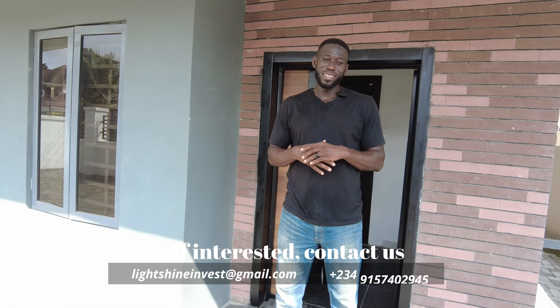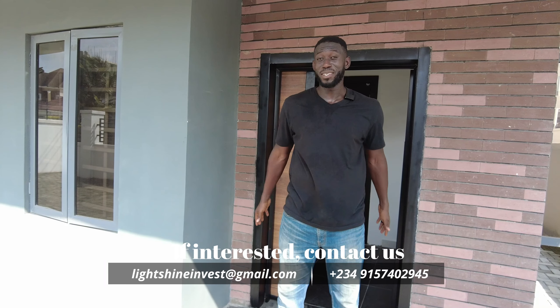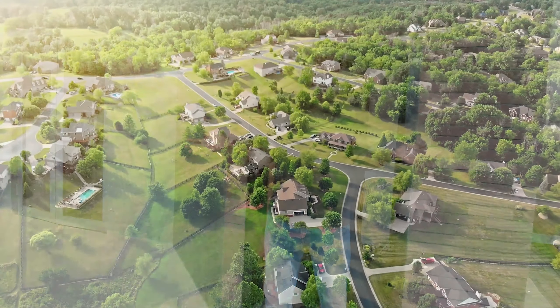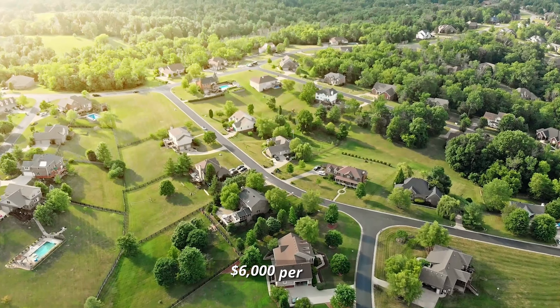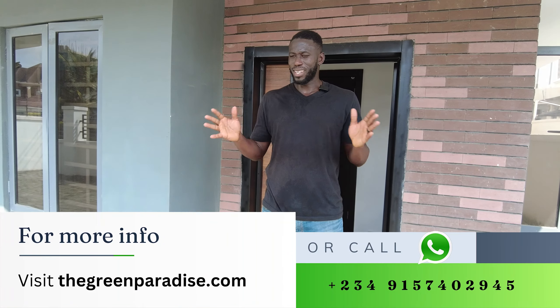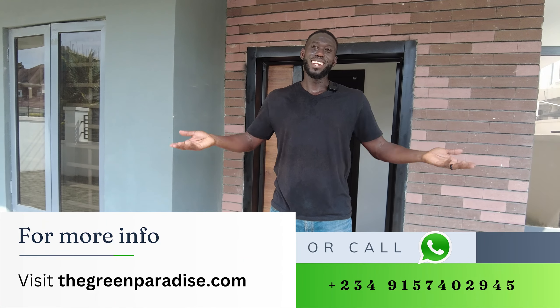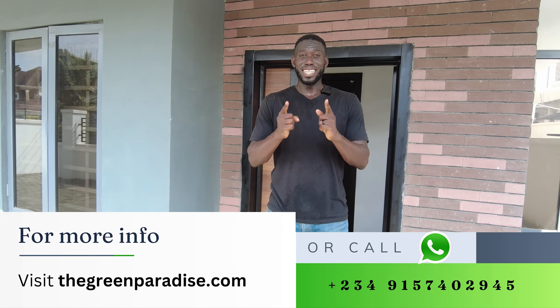If you guys are looking for a house, apartments, duplexes, or places to rent — hit me up. I'd love to help you find yours. Also don't forget, we're building our community called The Green Paradise, just outside of Lagos. Beautiful environment, nature-inspired living. A plot of land is still selling for $6,000 for now — next month the price is going to jump up. So if you're interested, hit us up or visit thegreenparadise.com or call the number underneath the screen. Remember, it's your time to rise and let your light shine. Peace.